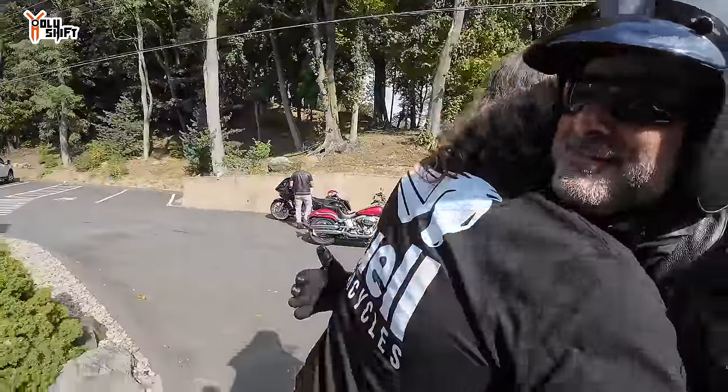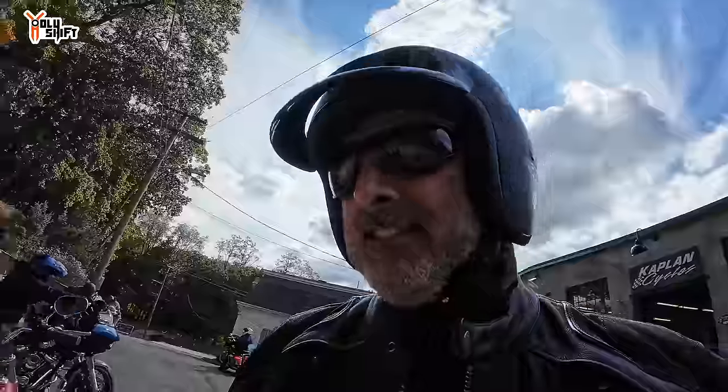Have a good trip. Thank you. Keep the shiny side up, man. Thank you. Let's go.